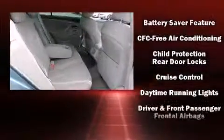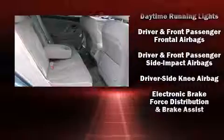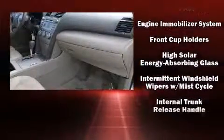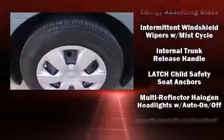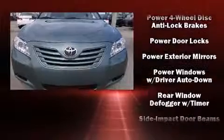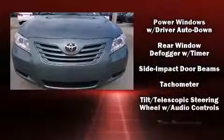Toyota also prioritized safety and security by including dual front impact airbags with occupant sensing airbag, front side impact airbags, ignition disabling, and four-wheel disc brakes with ABS. Brake Assist technology provides extra pressure when applying the brakes.